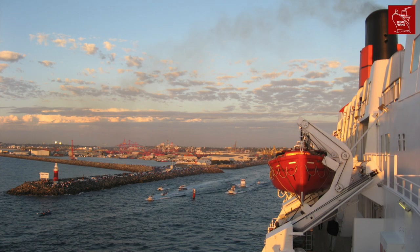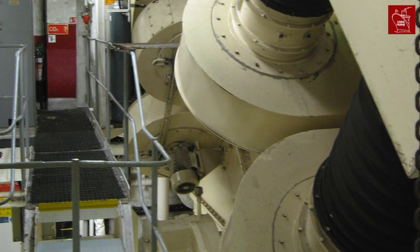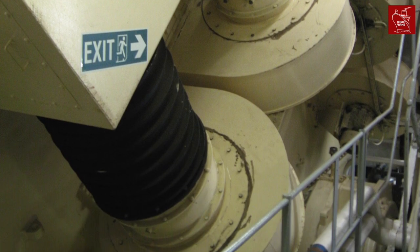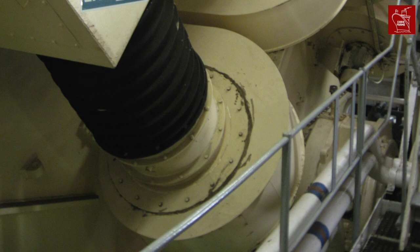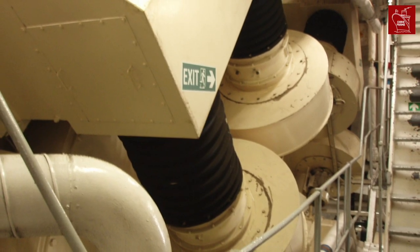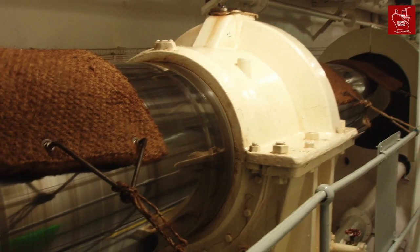Most of QE2's power was used to drive the ship using two giant propulsion motors. Built by GEC England, each propulsion motor was about the size of two London double-decker buses, and each weighed 400 tons. They were rated at 44 megawatts, making them the most powerful marine motors ever built at the time. There were two motors, one for each propeller shaft.